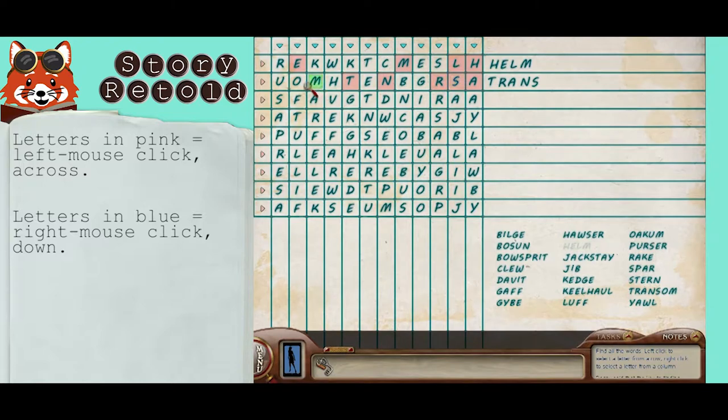Jackstay: use that A that you see there. Use that A, T, A.